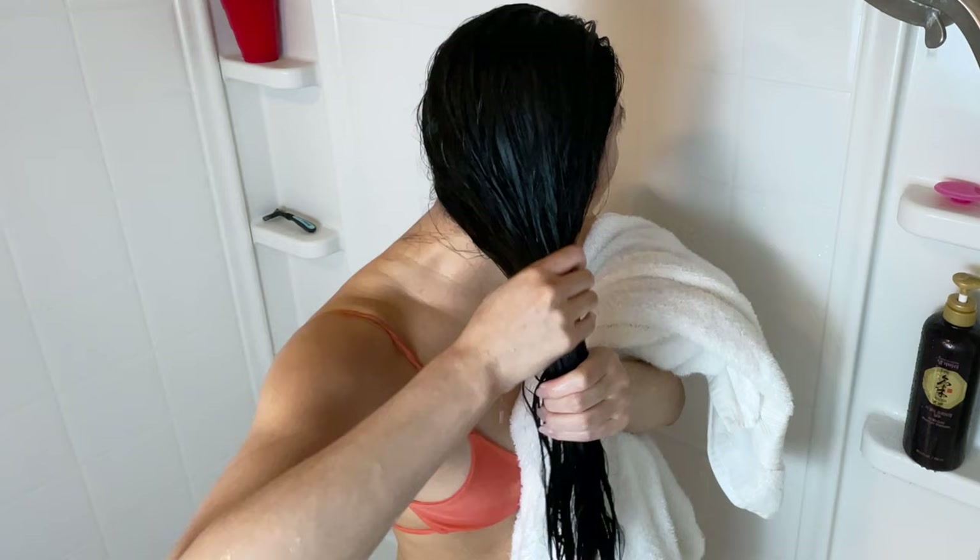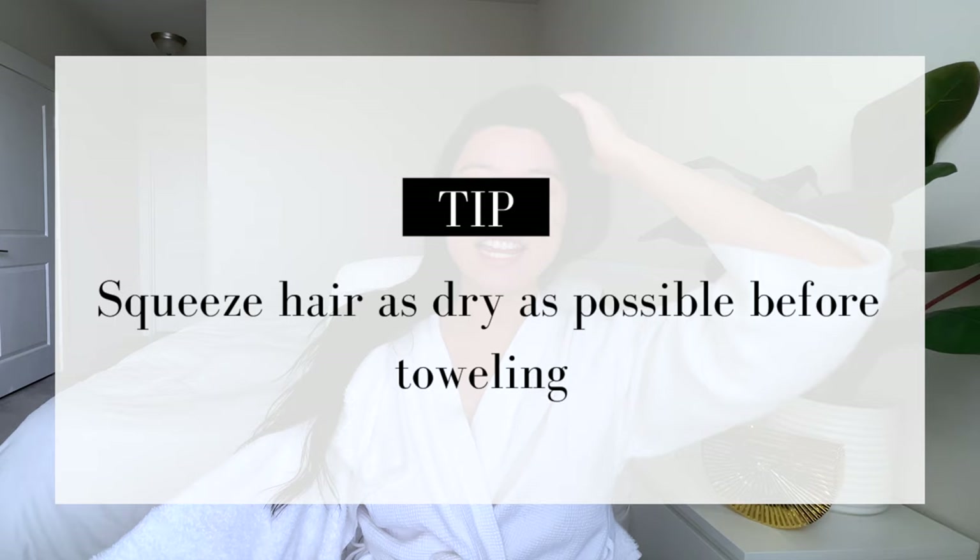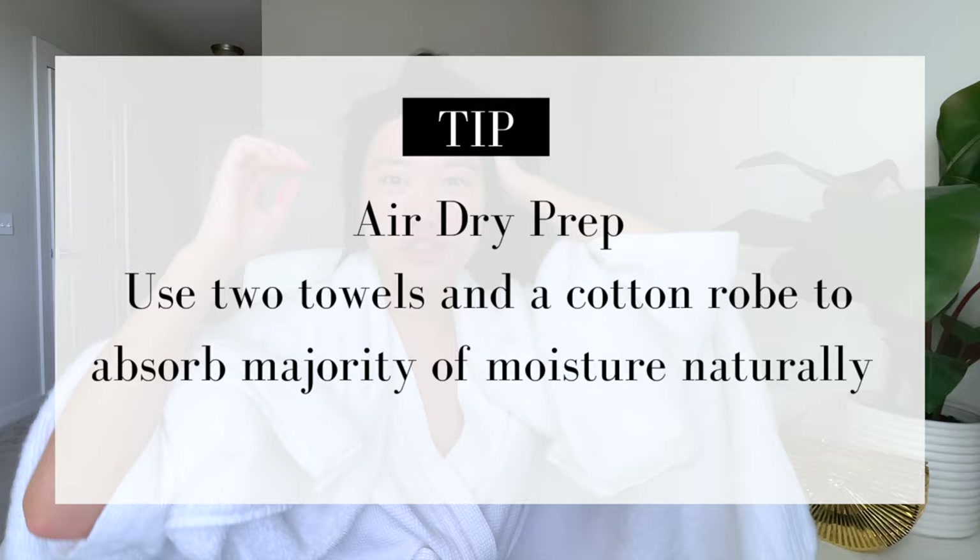Once I'm done showering, the first thing I do is squeeze all the water out of my hair — never pull, just squeeze it several times until it's as dry as you can make it. When I get out of the shower, I tend to air dry my hair and don't really use any products. I typically use two big towels — one for my body and one for my hair. Because my hair gets so wet, I grab a secondary towel and do just a patting motion. You don't want to be too rough with your hair, especially when it's wet and prone to breakage.